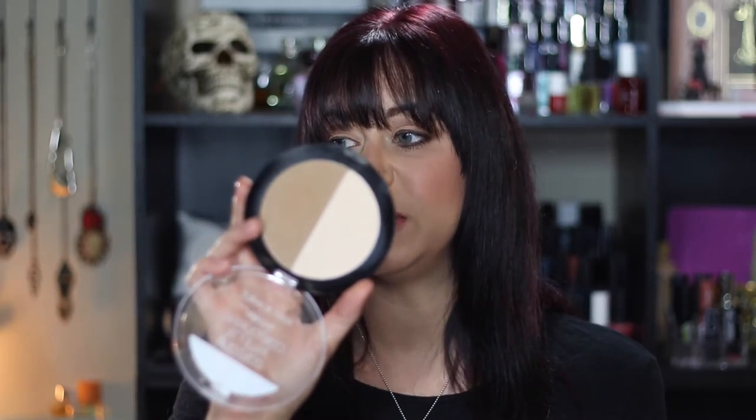I absolutely love this palette — it's $5. If you haven't picked one up, there's also a deeper color version with a deeper bronzer and a banana-colored powder. I do want to pick that up at some point because I love banana powders. The only thing that drives me crazy about this palette is the amount of fallout it has, because it has some serious fallout.